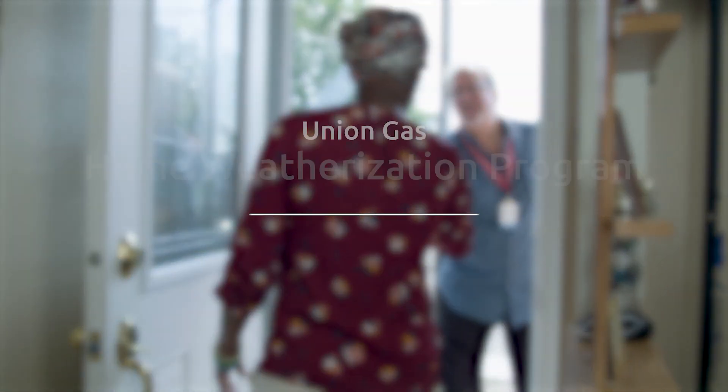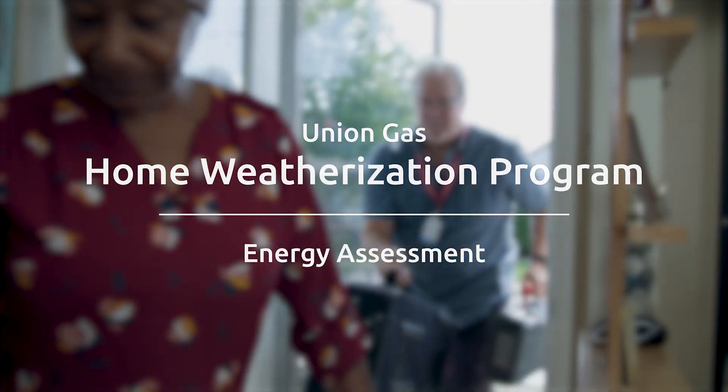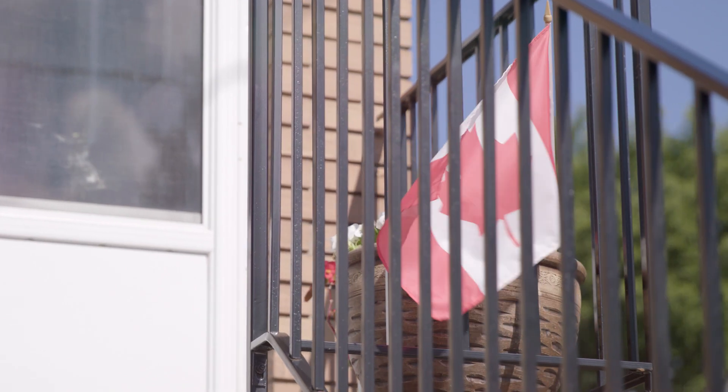Hello Norma, I'm Brent. Nice to meet you. I've been an energy evaluator now for about 16 years. My job is to come into people's homes and help them make their homes more energy efficient. Today I'm here at Norma's house.